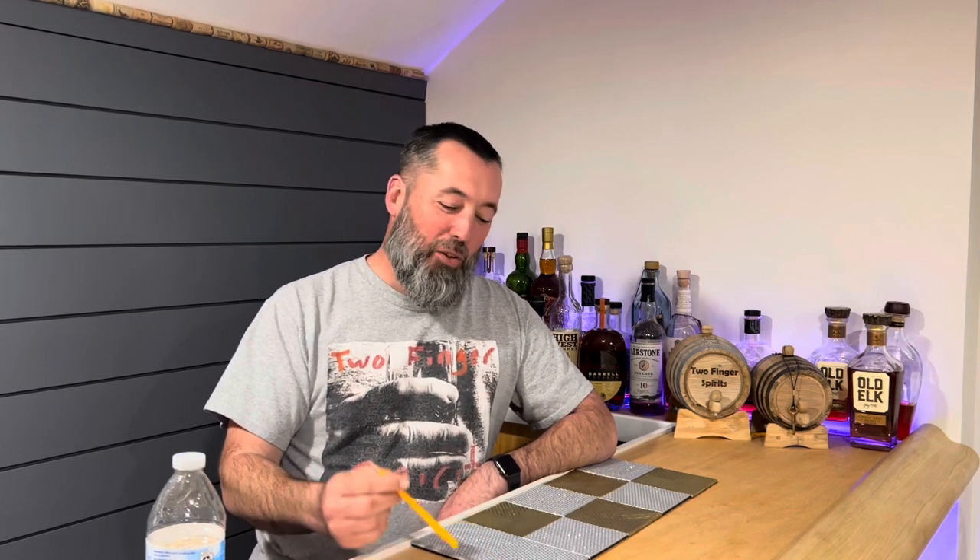Welcome to a very special edition of Two Finger Spirits. We've got the camera-shy camera guy back here as usual, we've got the live studio audience, and I'm Brandon. First and foremost, I'd like to thank everybody who's stuck with us this year. It's been an amazing year.